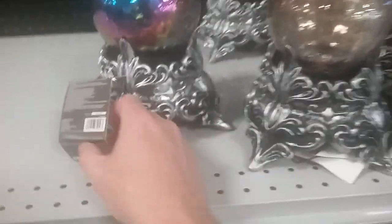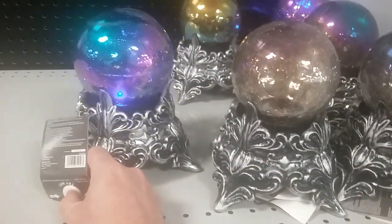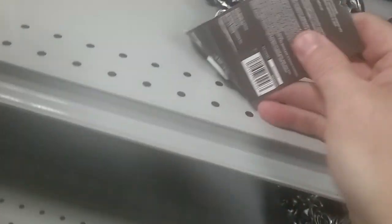Our first aisle — we got the oil slick balls. These are pretty cool. Seen Michael at Happy Haunting show those in his video. We got the little Ouija boards — that's actually kind of cool, though I don't do Ouija boards. The Ouija boards are $12.99, and the oil slick balls are $19.99. I kind of like those.